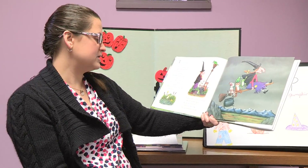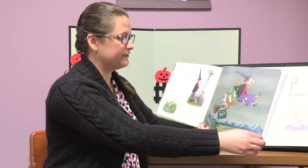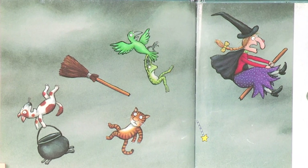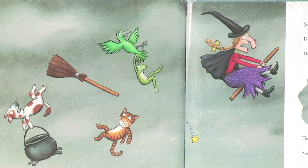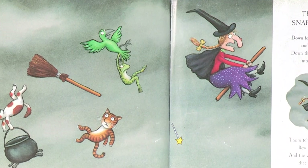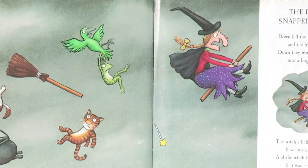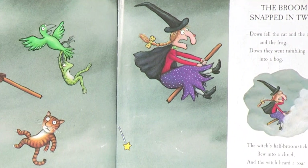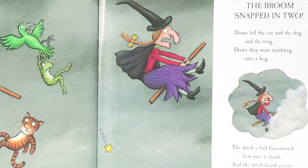Over the moors and the mountains they flew. The frog jumped for joy and the broom snapped in two. Down fell the cat and the dog and the frog — they went tumbling into a bog. The witch's half broomstick flew into a cloud, and the witch heard a roar that was scary and loud.